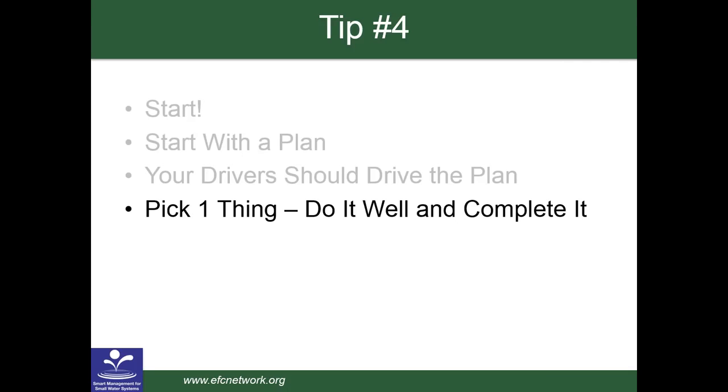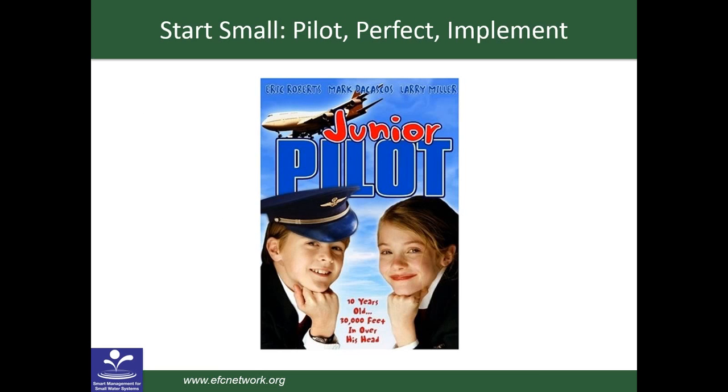The worst thing is to do nothing, maybe out of fear that you would do the wrong thing. Maybe the next worst thing is to try to do everything but complete nothing. It's important to do something. There are more tools and technology and data at our disposal to do things more efficiently now. You may have sewer inspections on VHS tapes or water main break data as push pins on a map. Now that information can be digitized and analyzed more efficiently to make better investment decisions using asset management concepts.